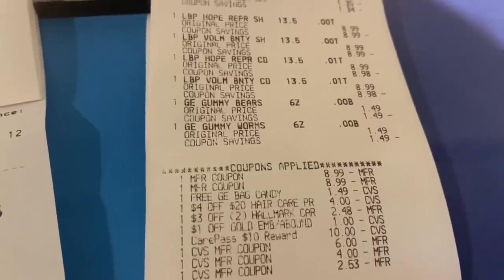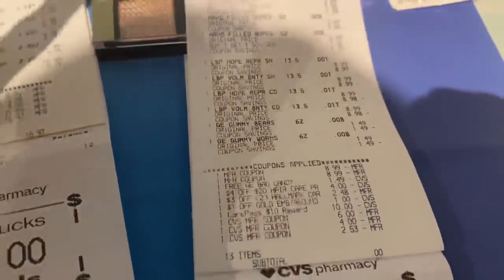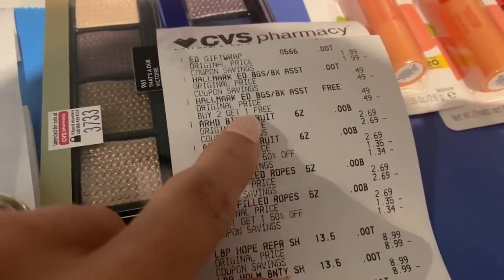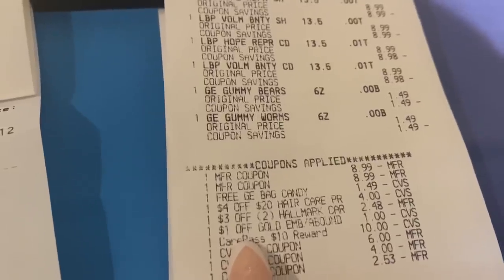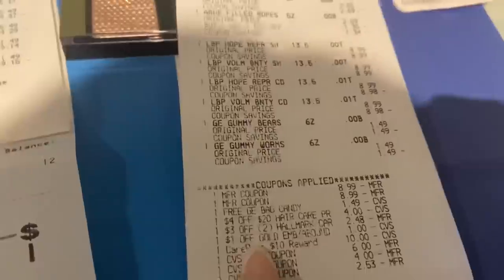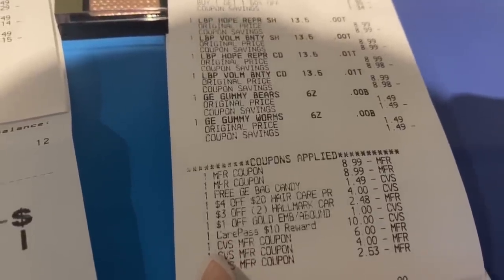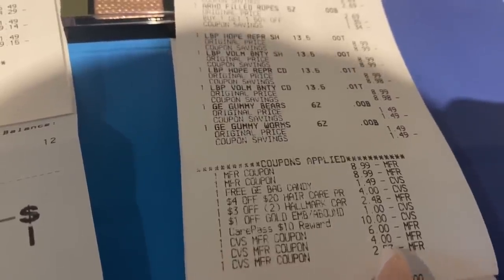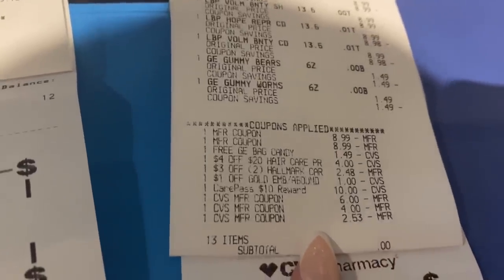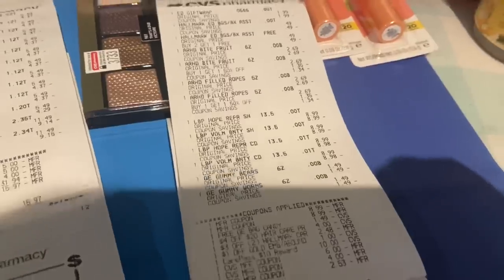I also used the free bag of candy CRT which took off $1.49, the four dollar off $20 hair care CRT for the Love Beauty and Planet, and the three dollar off two Hallmark coupon — even though it says 'Hallmark cards,' when you scan items in store it does take off the amount. I didn't realize there was a buy two get one free on the Hallmark so that adjusted down to $2.48 for me. Then I used the one dollar off Gold Emblem, my $10 Care Pass, a $6 Extra Care Buck, a $4 Extra Care Buck, and a $2.53 Extra Care Buck. My subtotal on this transaction was zero — I just paid tax.